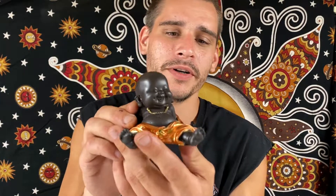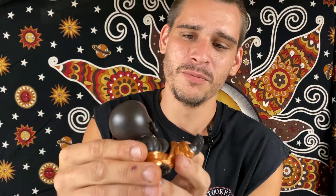Alright, we got a Buddha. We got the gold bronze tone Buddha piece there, laughing away. Got that big Buddha belly.